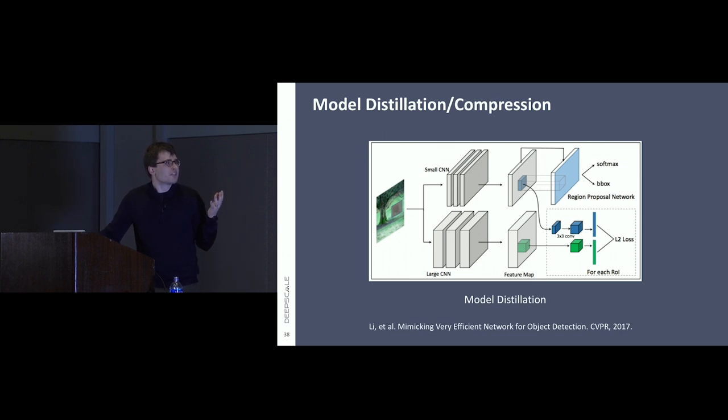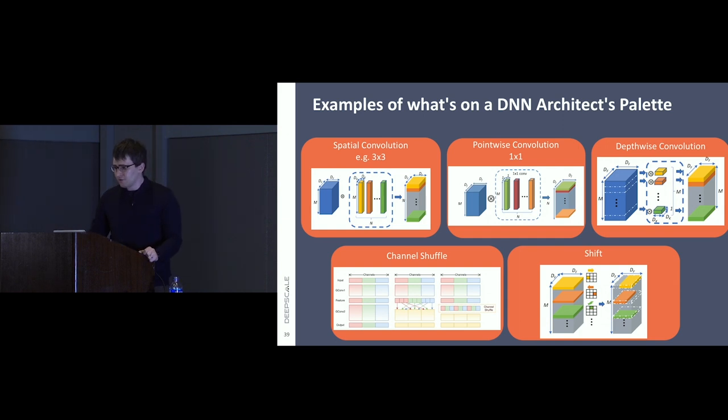There's model distillation and compression — basically a post-processing step after you've discovered a net that works pretty well, where you potentially train it to replicate a better net. I was skeptical of this area at the beginning, but this approach is really pretty effective, buying you a couple more accuracy points. When you look at the deep neural net architect's palette, it includes three-by-three convolutions, point-wise convolution, depth-wise convolution, channel shuffle, and shift — all relatively recent innovations for getting more mileage out of fewer filters and less computation. Anybody could invent a new one of these layers at any time.